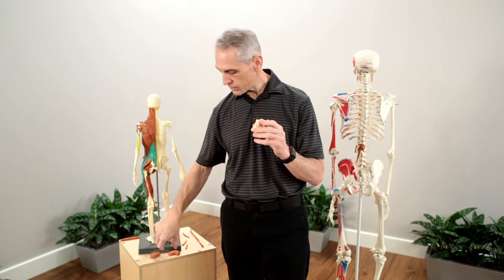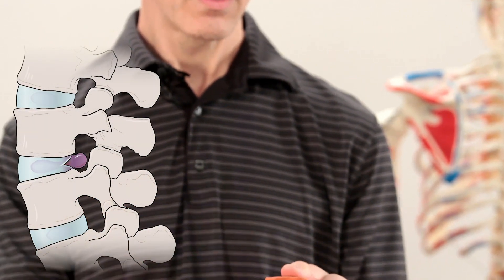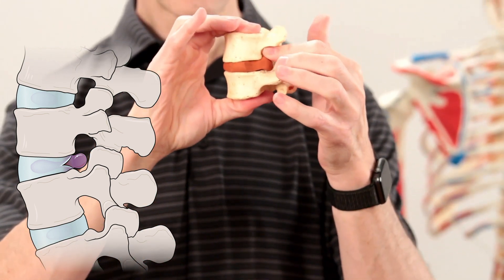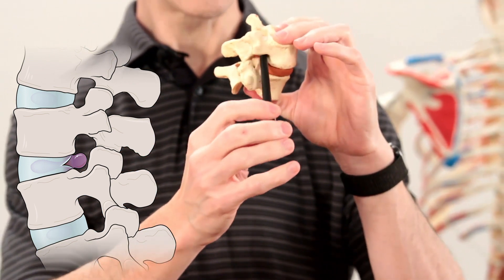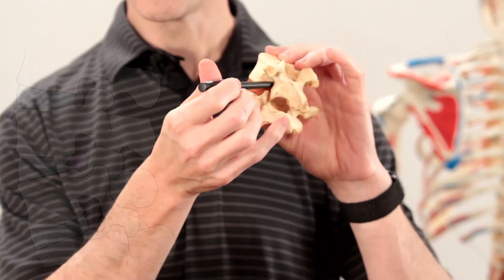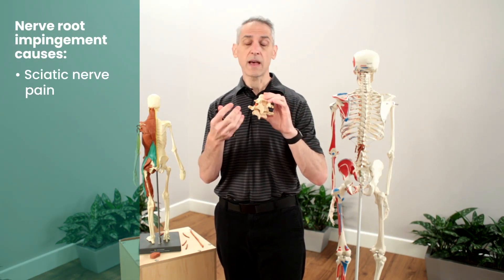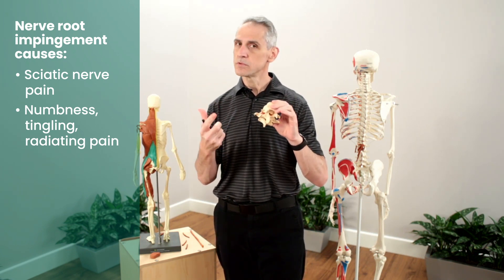What happens when you herniate a disc? A disc herniation looks a lot like this. We're gonna put this in here and close this up. Does that hole look like it's as clear as it used to be? One side, we still have a lot of area where the nerve can come through — but can you see the occlusion? Can you see how it's actually pushed into the space? It's gonna block where those nerves are coming out, causing impingement. What does impingement cause? Everything from sciatic nerve pain to numbness, tingling, and radiating pain down the leg — or just pure pain.